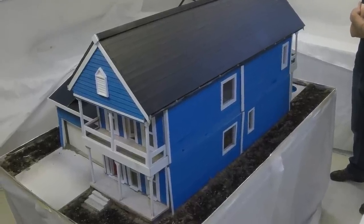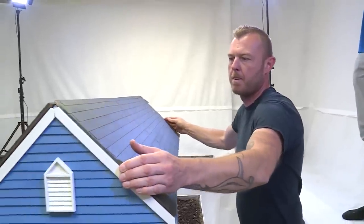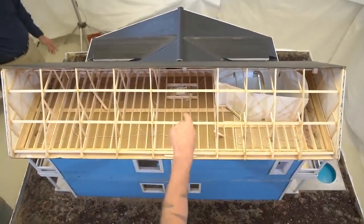More than 500,000 termites let loose in a custom-built miniature house. It's must-see TV and it's also a close-up look at how quickly our homes can be destroyed, one tiny bite at a time.